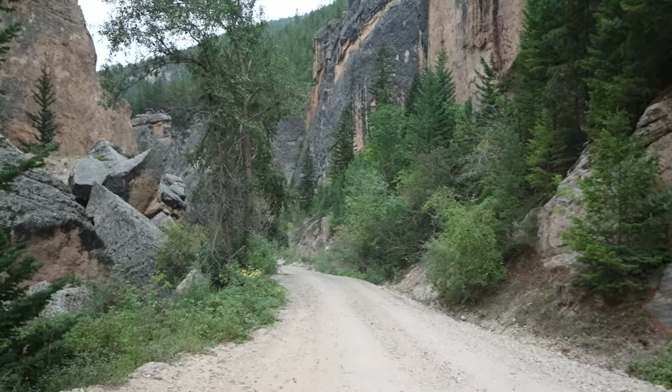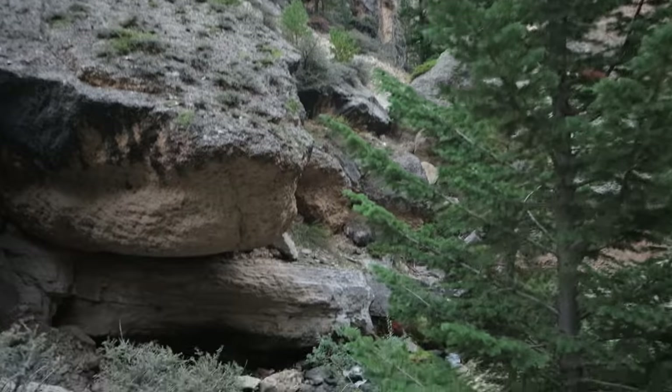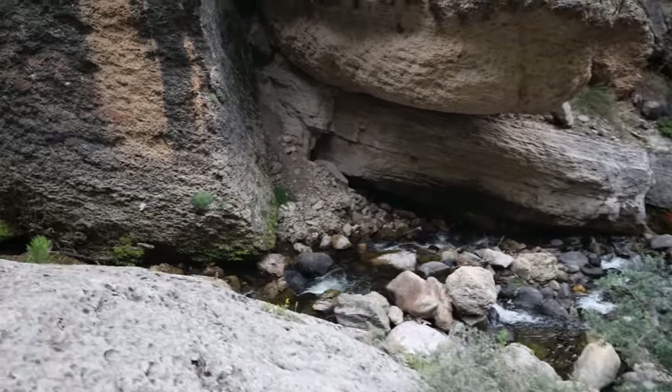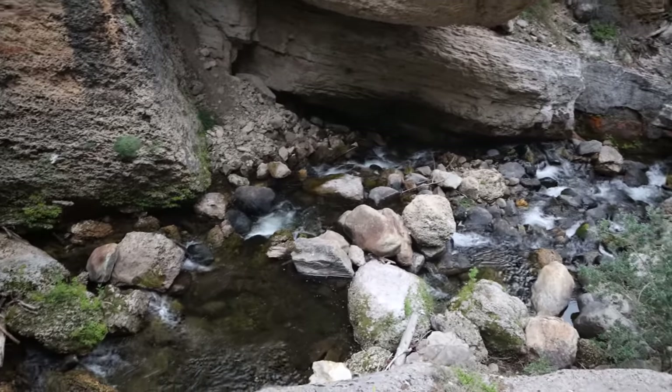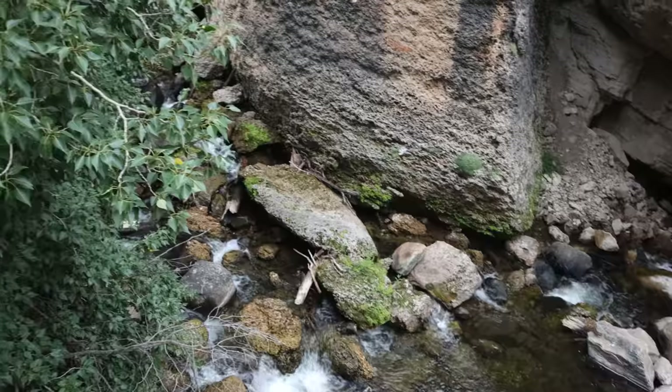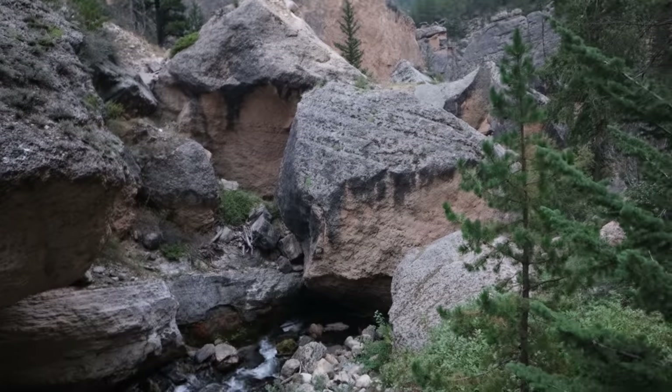I'll have to stop and show you guys this canyon - it's crazy, which is fitting because this is called Crazy Woman Canyon. Look at that beautiful creek down in there. There are just house-sized boulders covering sections of the creek. I would stop and explore more but it's getting dark fast and I need to find a campsite. I'm going to try to camp somewhere in this canyon or just above it, and then tomorrow I'll come back down and fly the drone through here.